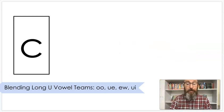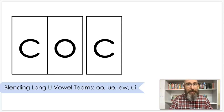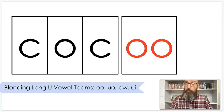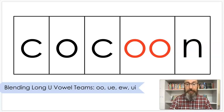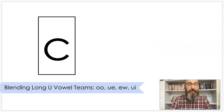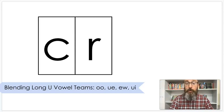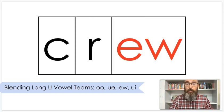Next, and this is going to be a multi-syllabic word. The word is 'a-crew' — 'crew.' A crew is a group of people who might work on something together.